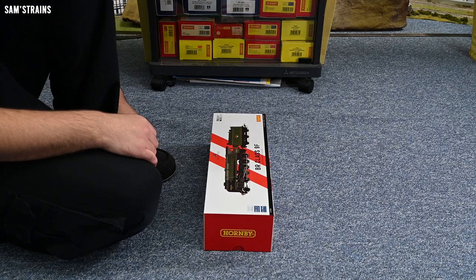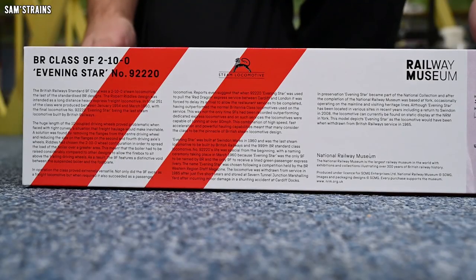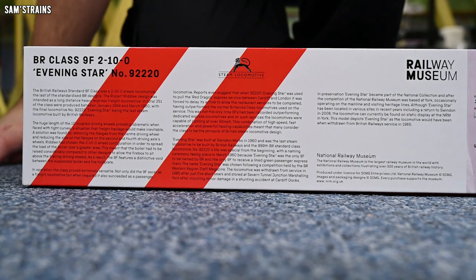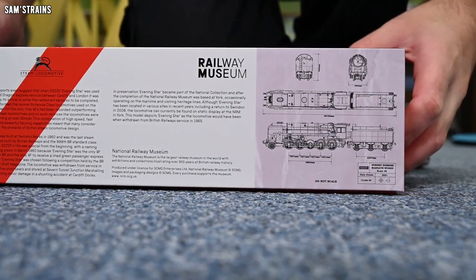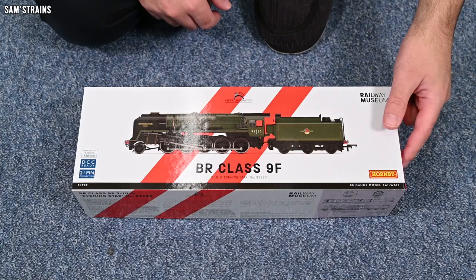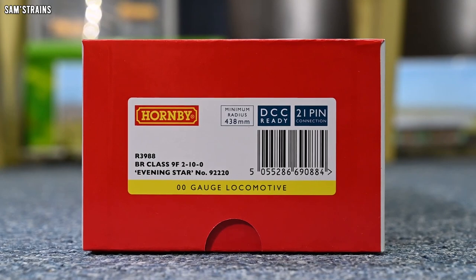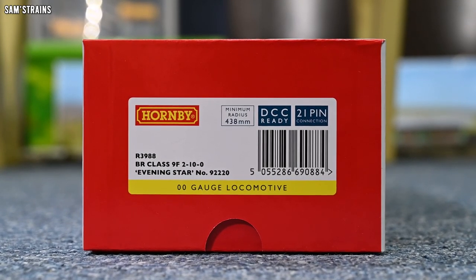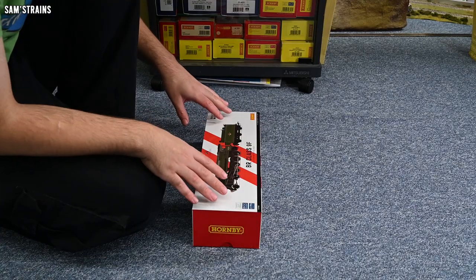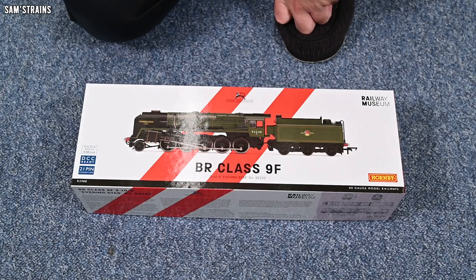I really like this box — on the opposite side there's a gorgeous line drawing of the steam locomotive. On the front end you've got a brief history of the 9F, specifically Evening Star. On the end of the box you've got Hornby's new drawings dated 2021. The product number is R3988, BR Class 9F 2-10-0 Evening Star, number 92220. This is a DCC ready locomotive with a 21-pin socket in the tender, not the 8-pin socket most Hornby locos have. I think all of Hornby's new stuff is having 21-pin sockets now, so do bear that in mind.